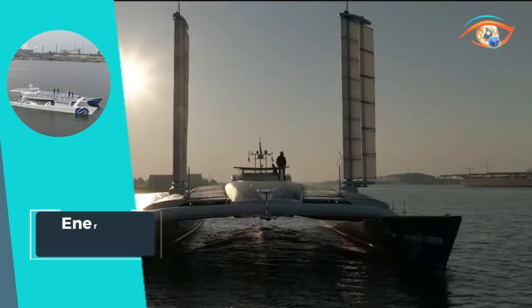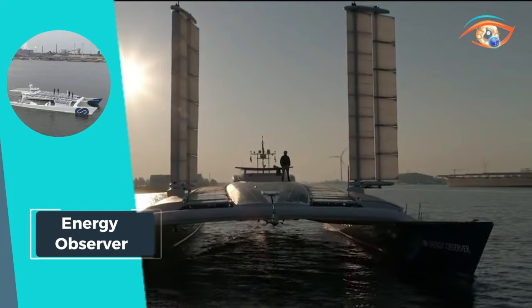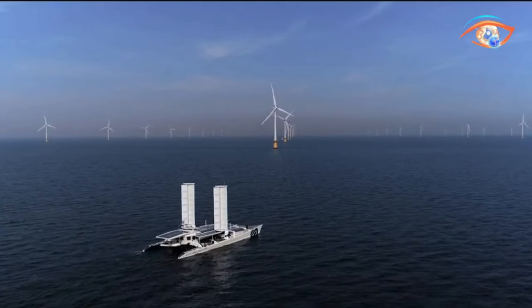Energy Observer exemplifies the future of maritime travel, harmonizing technological advancement with environmental consciousness.